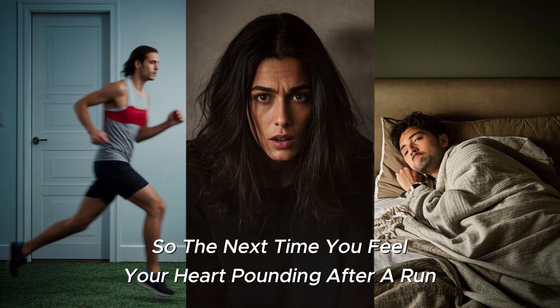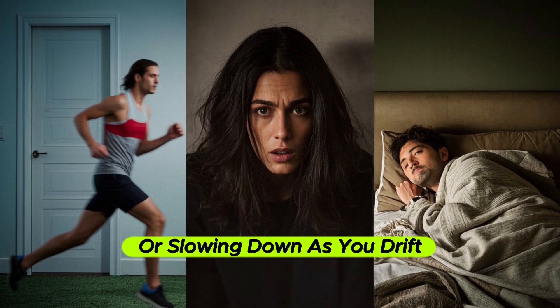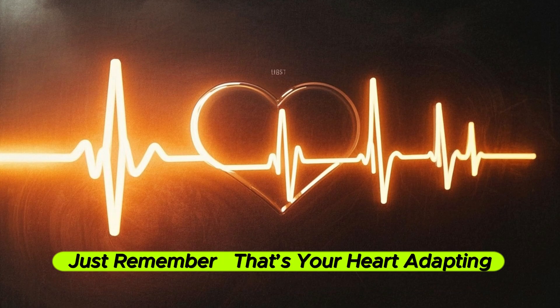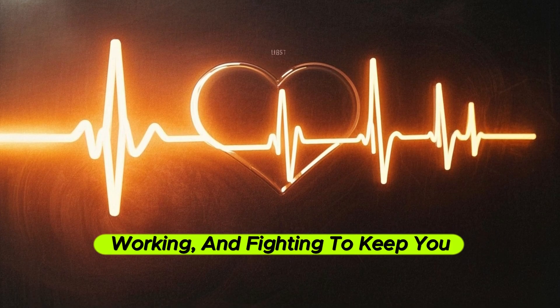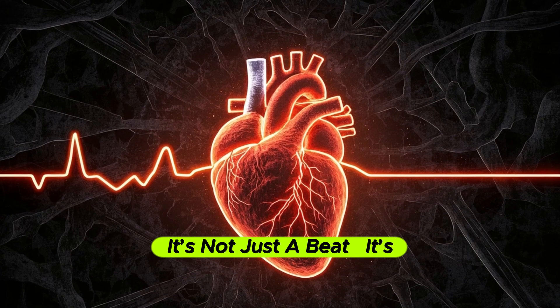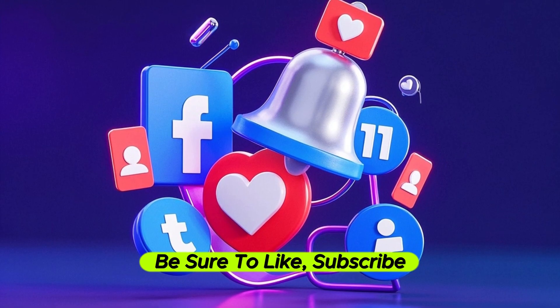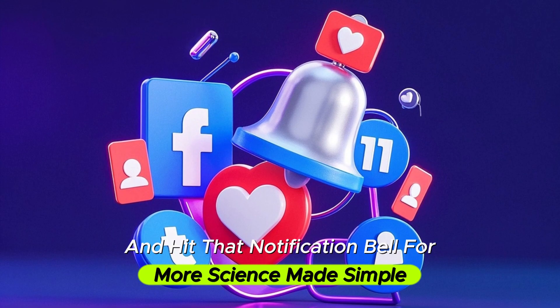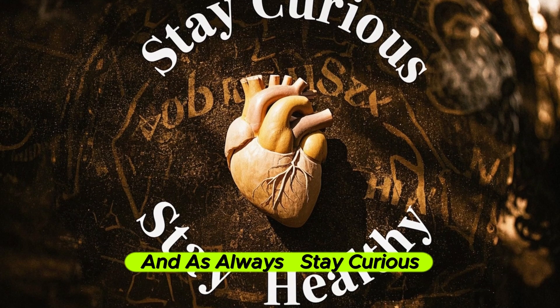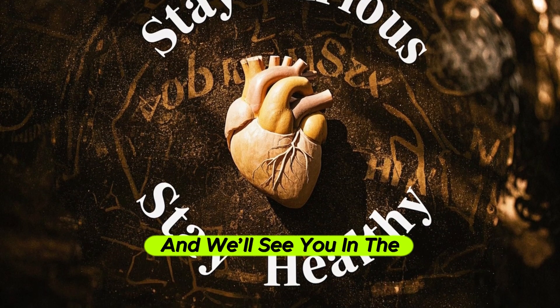So the next time you feel your heart pounding after a run, racing during a scary movie, or slowing down as you drift to sleep, just remember — that's your heart adapting, working, and fighting to keep you alive. It's not just a beat, it's a lifeline. Thanks for watching. If you found this video helpful, be sure to like, subscribe, and hit that notification bell for more science made simple. And as always, stay curious, stay healthy, and we'll see you in the next one.